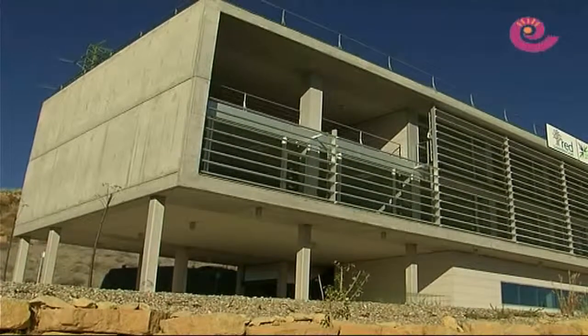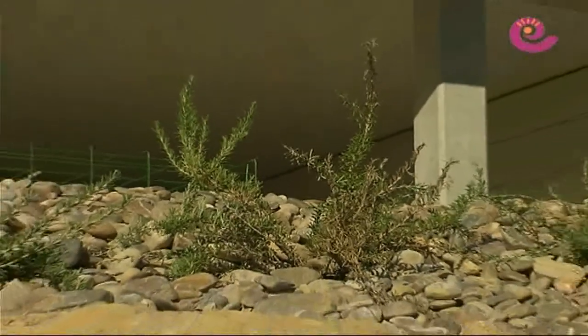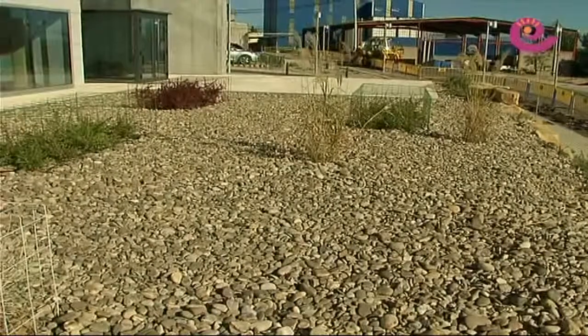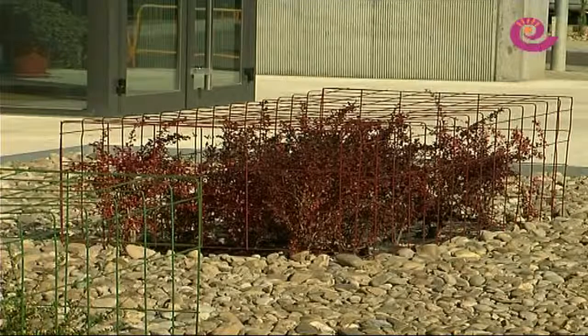Hubo una actuación de cara a la actividad del edificio, sintetizando su actividad agrícola, el origen de la empresa: el cereal. La propuesta ha sido un campo de pacas recién cosechado y con sus formas definidas, como si hubiera pasado la empacadora y las hubiese ido soltando.